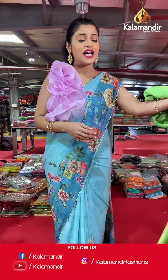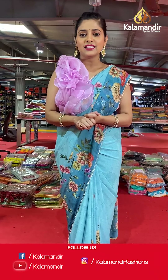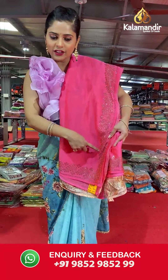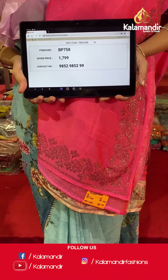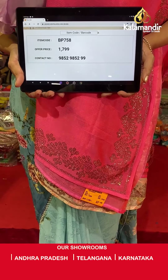Before moving on, let me tell you that you can avail our video calling facility to check out your favorite collection or sarees or simply another color. Drop a message on our WhatsApp number 985-2985-299 and our customer care team will get in touch with you. Also, free shipping and cash on delivery is available all throughout India. Here is the next saree — similar saree, different color. Plain body with stonework border. Saree code is BP758 and offer price is Rs 1,799. To place an order, please take a screenshot and send it to our WhatsApp number 985-2985-299.